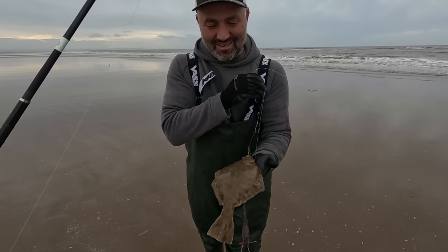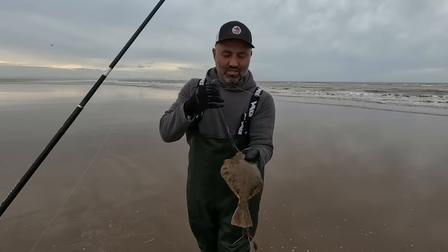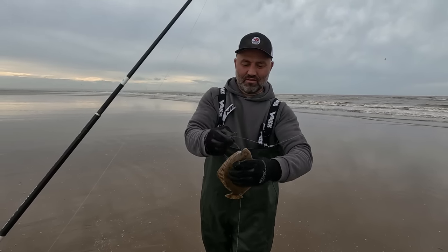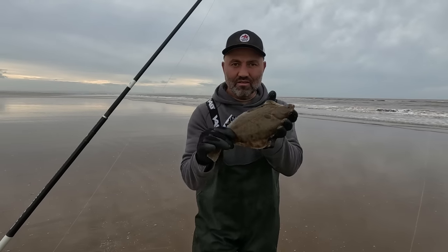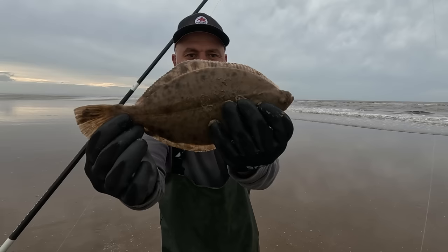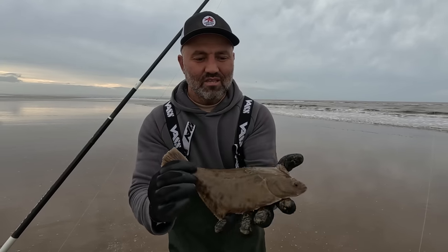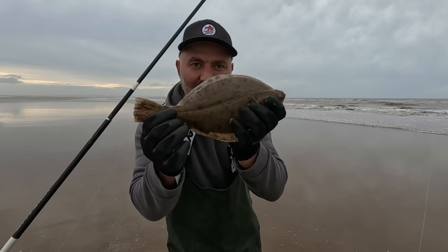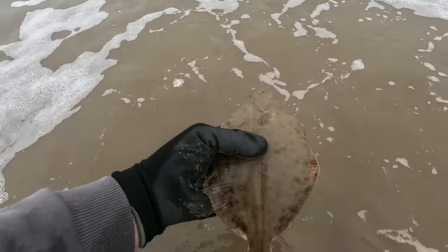First cast and it's a target — a nice flounder! I thought it was a seagull at first but it wasn't. Nice little chunky flounder, probably on the limit, but I'm not taking any flounder today, so this one's going back. First cast into a fish — get in! Flounder going back to fight another day.